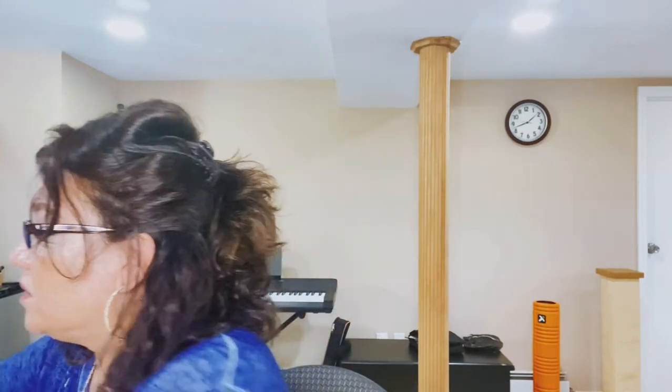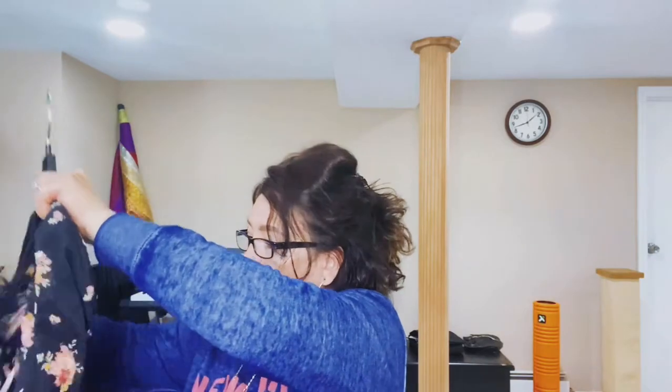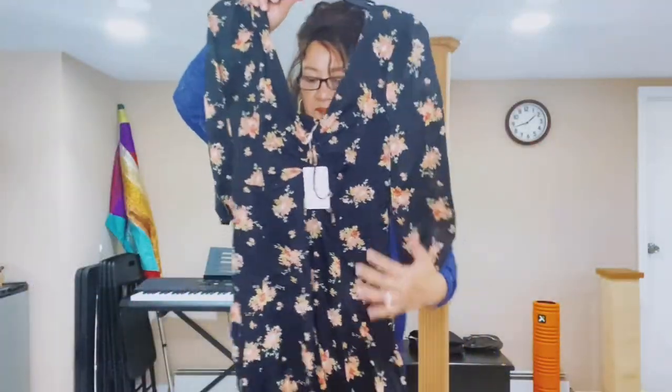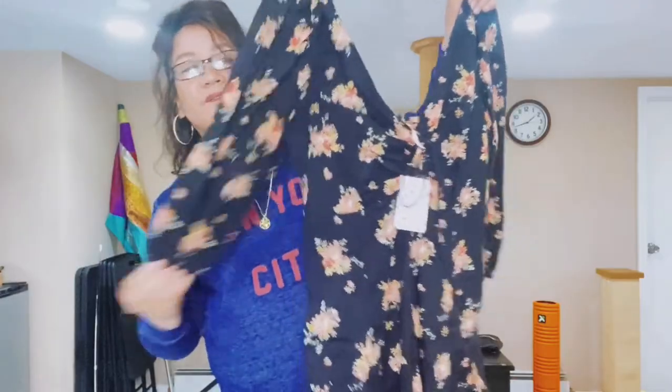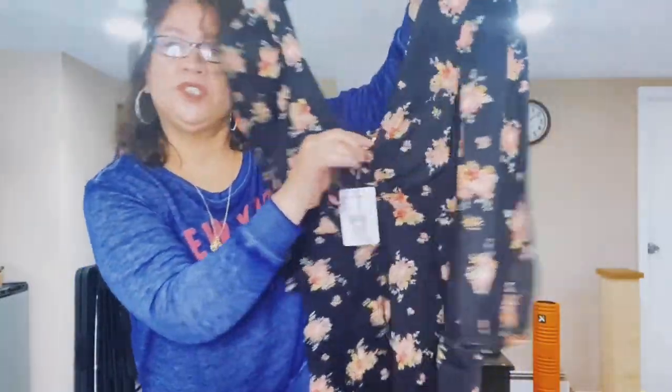Next I got this summer dress, which I can't wait to start wearing. There you go — isn't that pretty? It's a half sleeve and it's got a little bit of ruching in front. Yeah, it's a perfect summer dress, or you can wear it to church. Maybe it's a little low, but you can put something in front or wear a cami.